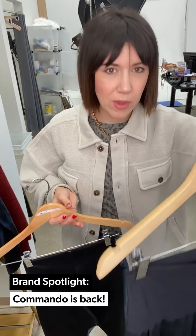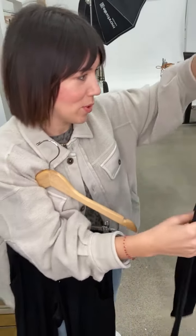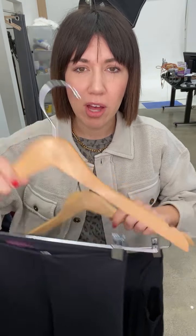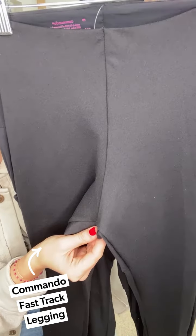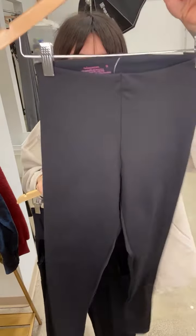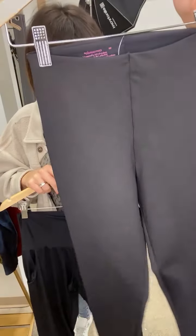Okay, the next new arrival — Commando! If you remember, we had these hit earlier this fall with the vegan version and the original. This is just an easy matte legging — look at this rise, it is crazy high. That means it's going to suck you right in and hold you in, but you can still bend over and do all the things. The Commando legging is a great seller for us, and I'm so excited we got into this new spring fabric — super smooth and clean.